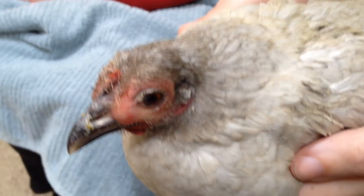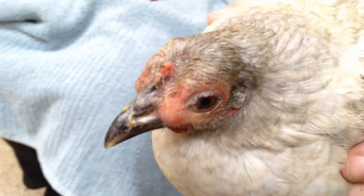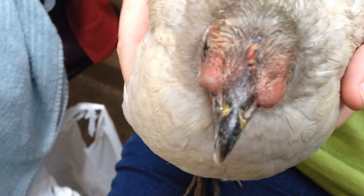Here we have a cute little pet chicken — we like pet chickens because they don't end up as fricassee or anything like that. As you can notice, there's some sinus swelling here from one of the sinuses, and you can also notice the amount of discharge coming out of that nostril right there.